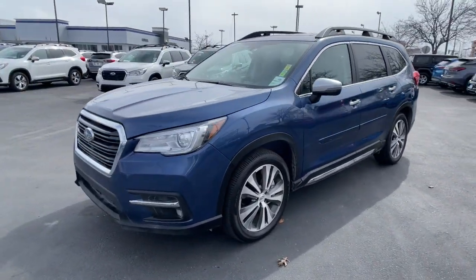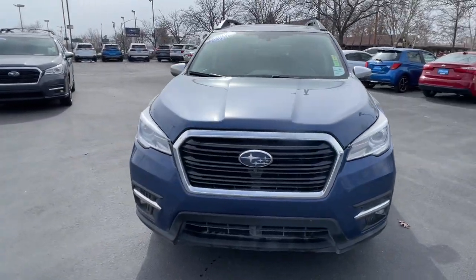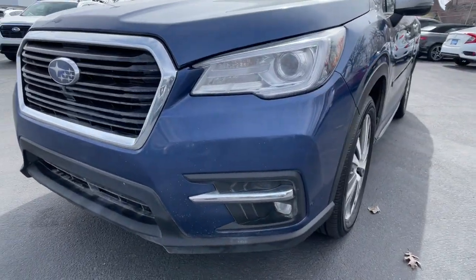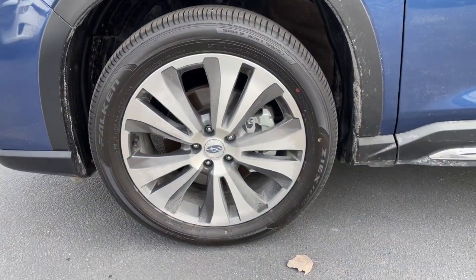Apple CarPlay and/or Android Auto. Panoramic roof. Heated driver's seat. Third-row seat. All-wheel drive. Keyless entry. Navigation system. Heated mirrors. iPod and MP3 input. Lane-keeping assist.